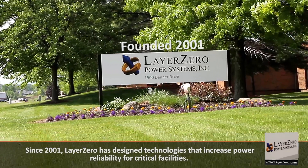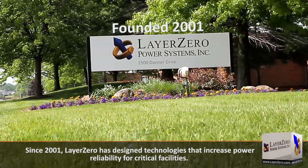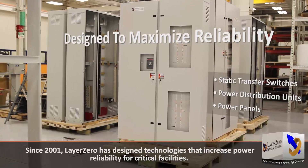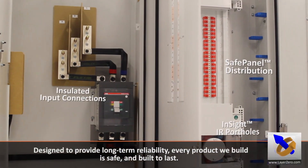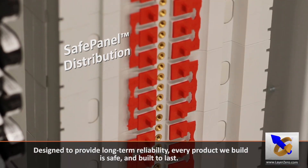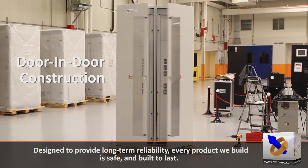Since 2001, Layer Zero has designed technologies that increase power reliability for critical facilities. Designed to provide long-term reliability, every product we build is safe and built to last.